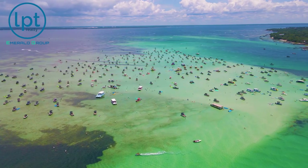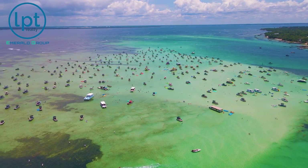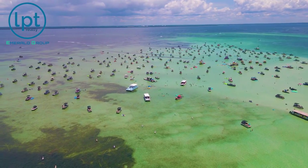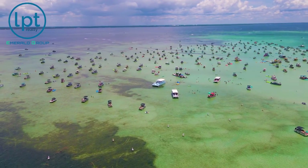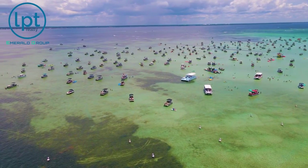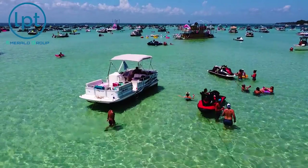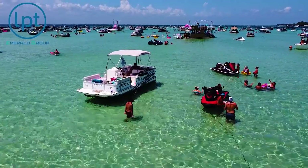Let's talk about the fact that everyone calls it Crab Island, but it's not actually an island. It's actually a sandbar in between Okaloosa Island and Destin, right there by the pass. So you're not actually going to see this island that you can pull up to and just walk around on dry sand — it's still under the water.